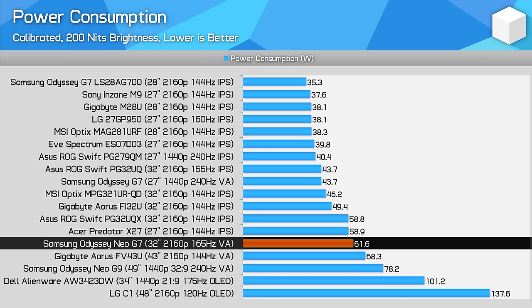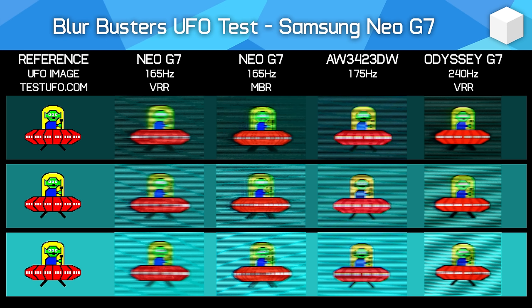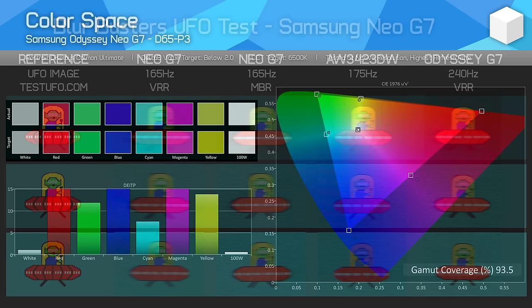Power consumption is high, though only marginally higher than the PG32UQX, which also features a 1,000-plus zone FALD backlight and similar panel size. The FALD feature consumes roughly 20 watts more than a similar monitor without FALD, though far less power than an OLED displaying a worst-case full white image. The Neo G7 does support backlight strobing, which is a rarity for monitors with a mini-LED backlight. Unfortunately, Samsung doesn't give users any control over the feature, and you can't enable it with adaptive sync simultaneously, which significantly weakens its usability. At 160Hz there is a noticeable double image and some blur overall, though the image is clearer than playing with strobing disabled. At lower refresh rates, the strobed crosstalk gets worse and even appears to vary, suggesting the backlight and refresh rate aren't properly in sync at times.